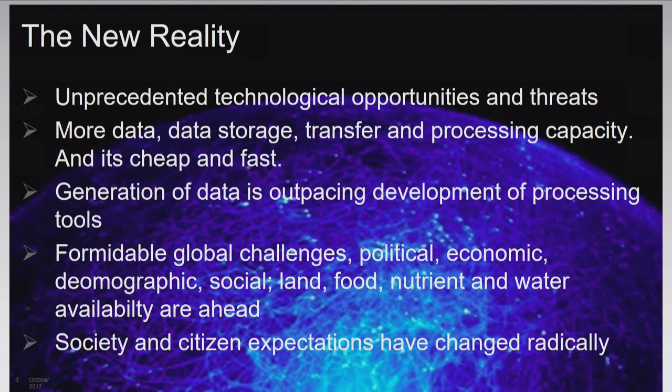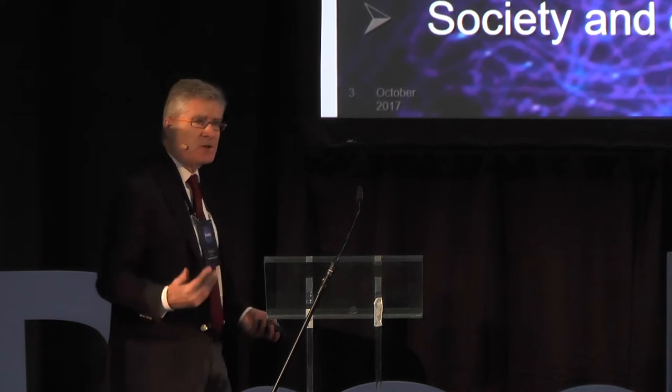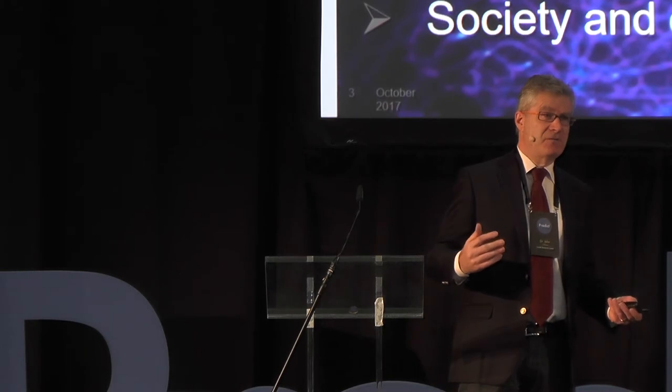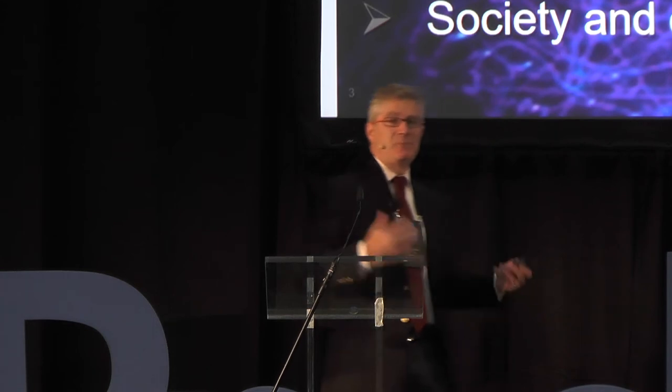We're living in an area of unprecedented change. We have more data than we know what to do with — we can't process all the stuff we have. The models are taking time to catch up with the availability of data. In parallel, we've got formidable global challenges, especially in food safety. We've had Fipronil in the last few weeks, and the chicken problem in the UK again. Every week brings a new problem, despite the fact that we're at peak certification right now with BRC and ISO certificates.